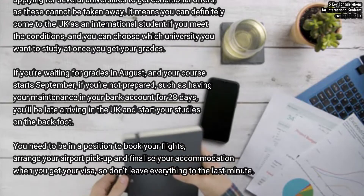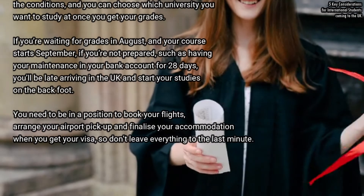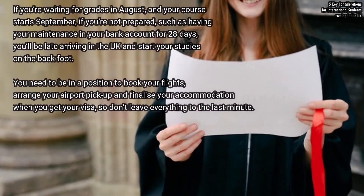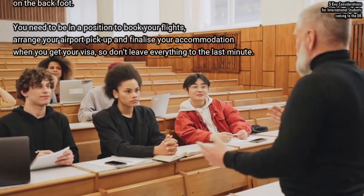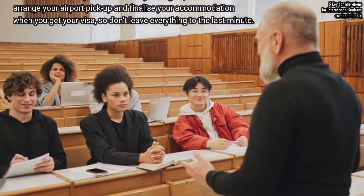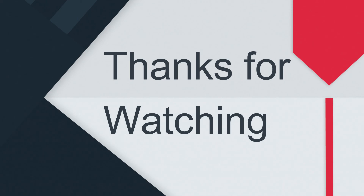If you are waiting for your grades in August and your course starts in September, and you are not prepared — such as having your maintenance funds in your bank account for 28 days — you will be late arriving in the UK and will start your studies on the back foot. You need to be in a position to book your flights, arrange your airport pickup, and finalize your accommodation as soon as you get your visa. Don't leave everything to the last minute. If you found this video useful, don't forget to like and subscribe to the channel for similar videos.